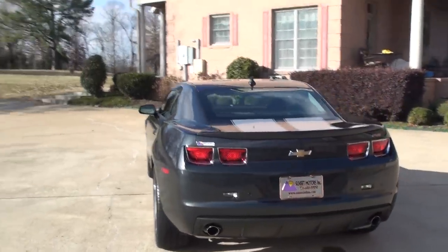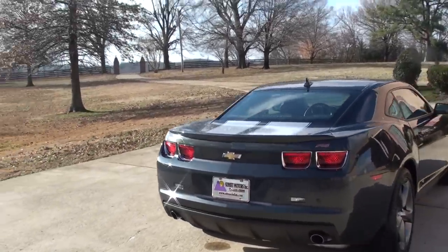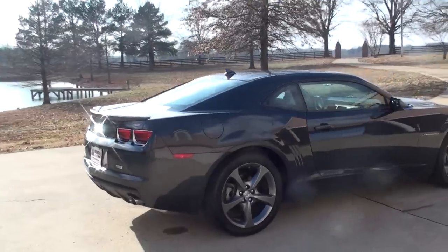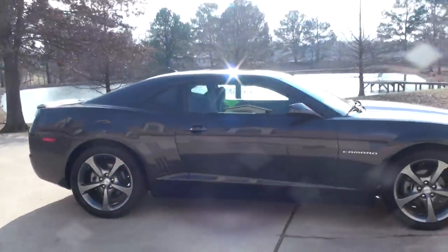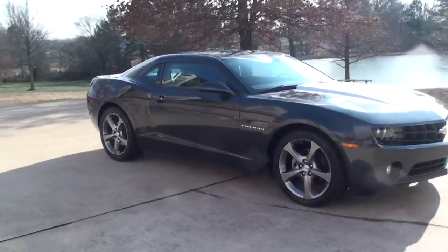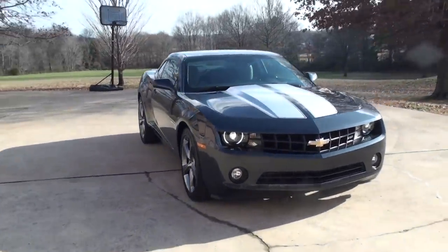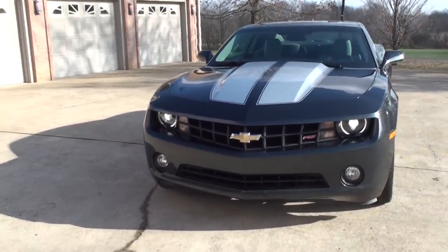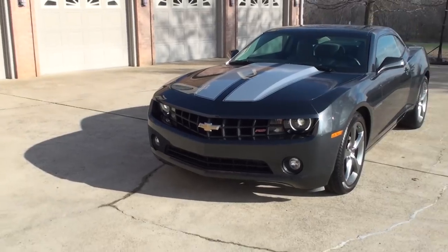This one has the RS package, dual exhaust, backup camera, backup sensors, and a nice silver metallic racing stripe. 20-inch wheels with a gunmetal finish. This is the last year of this body style. It's got the HID headlights with the halo ring and fog lights. Just a beautiful car.